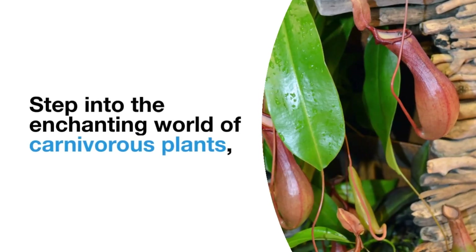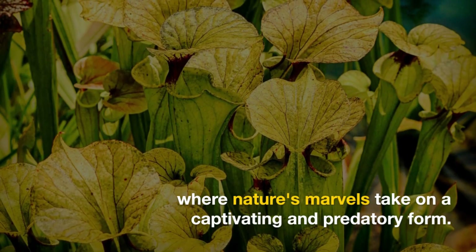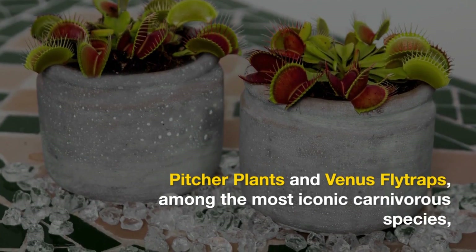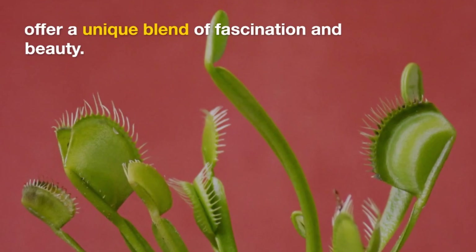Step into the enchanting world of carnivorous plants, where nature's marvels take on a captivating and predatory form. Picture plants and Venus flytraps, among the most iconic carnivorous species, offer a unique blend of fascination and beauty.